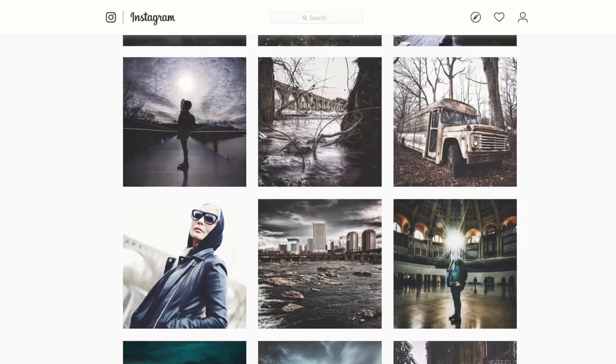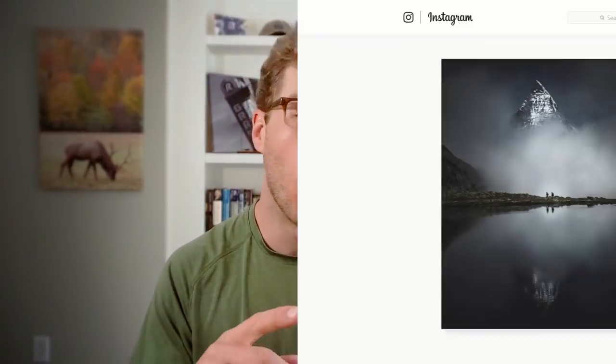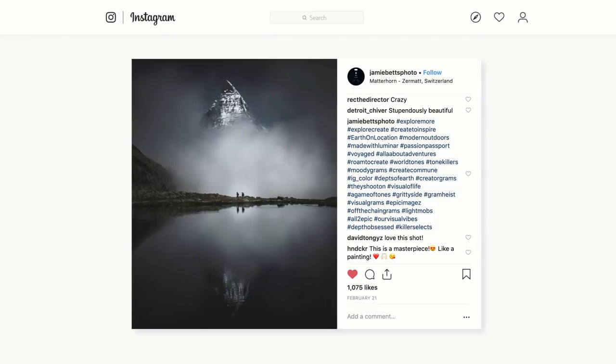At number six, we're heading to the Matterhorn in Switzerland with Jamie Betts. This is an amazing image — great atmosphere with fog below the peak, which sticks out against a very clear dark sky for a moody feel. The best part is that Jamie used scale by placing people at the bottom of the frame against that giant mountain, and those people are framed against a solid gray-white tone so they're not lost in the image. Always look for blank spaces or solid colors to place people in front of to feature them.